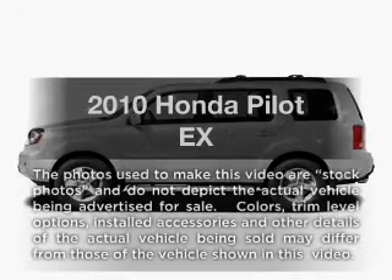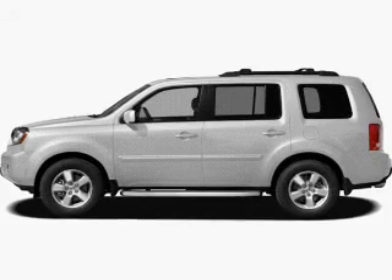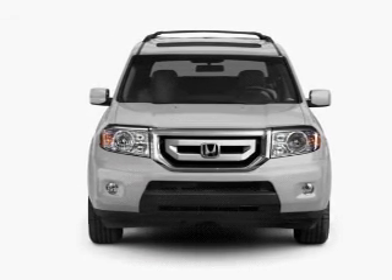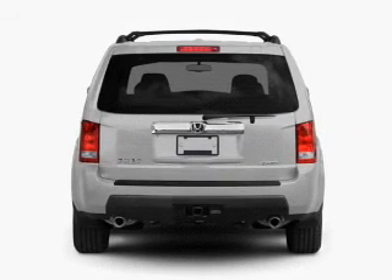Get noticed in this 2010 Honda Pilot. If you're looking for a first-rate auto, this one could be yours today. With a reliable six-cylinder engine, the powertrain includes four-wheel drive that responds smoothly to its five-speed automatic transmission.